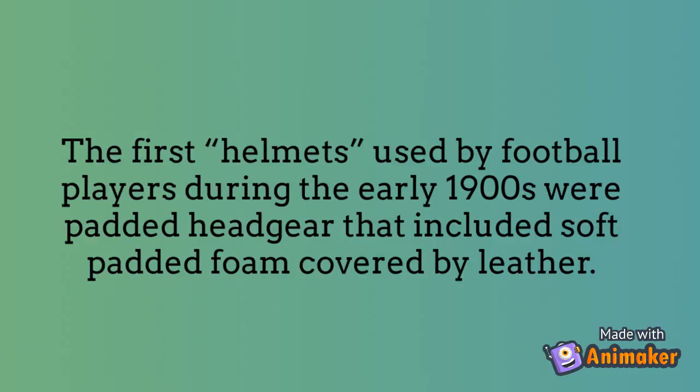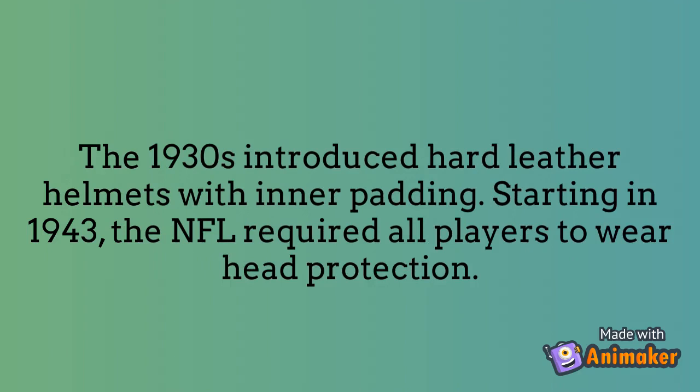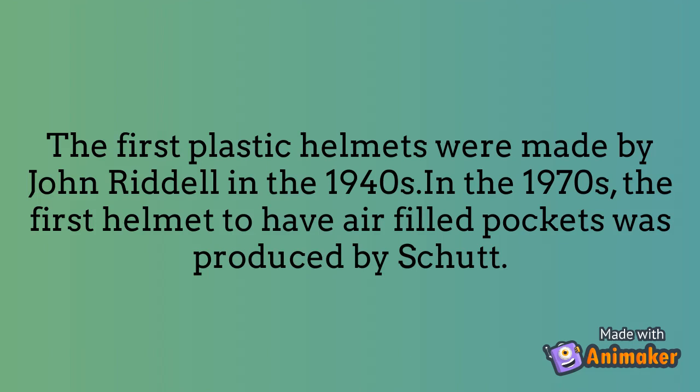The first helmets used by football players during the early 1900s were padded headgear that included soft padded foam covered by leather. The 1930s introduced hard leather helmets with inner padding. Starting in 1943, the NFL required all players to wear head protection.